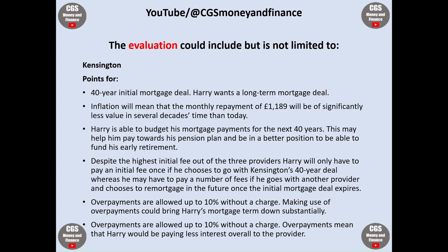So, what could the evaluation include? Starting with Kensington. The 40-year initial mortgage deal suits Harry as he wants a long-term mortgage deal. Inflation will mean that the monthly repayment of £1,189 will be of significantly less value in several decades' time than today. Harry is able to budget his mortgage payments for the next 40 years, which may help him pay towards his pension plan and be in a better position to fund his early retirement.